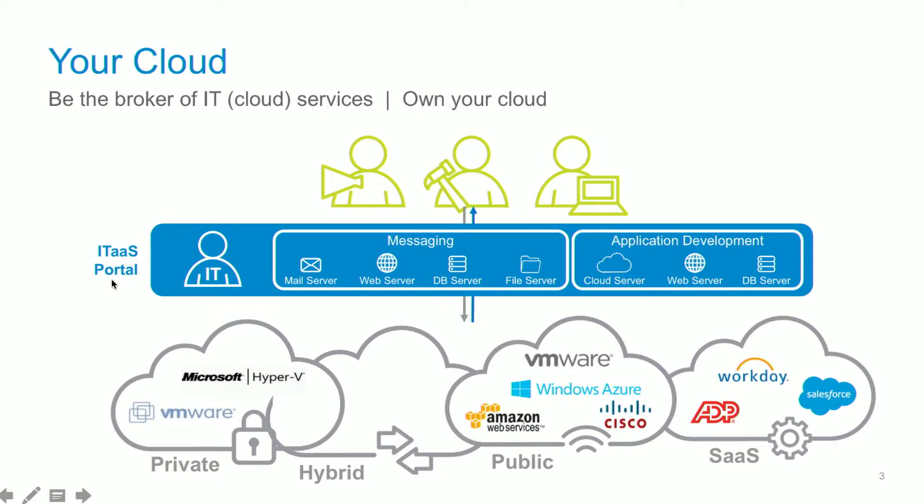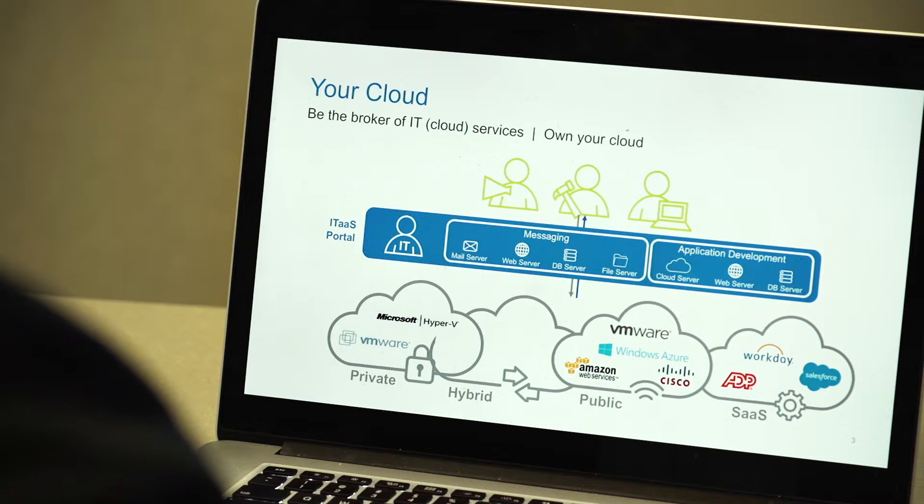Datalink believes that the best way to implement and realize the full benefits of these multiple cloud service delivery platforms is the implementation of an IT as a service portal. We use the Cisco Prime Services Catalog as the foundation to deliver this portal to our clients.